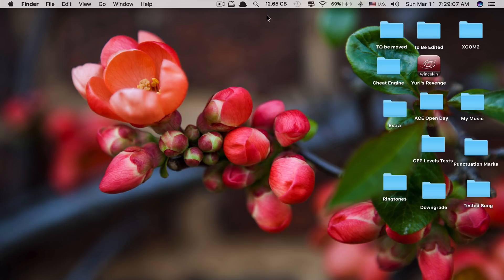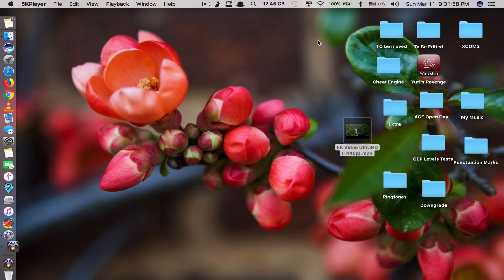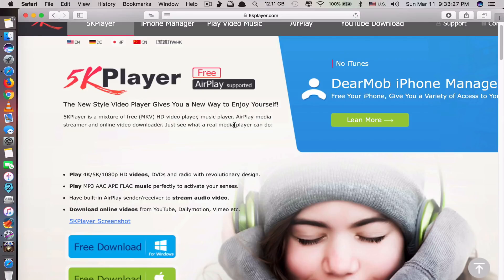App number two is called 5K Player. What this app does is it allows you to play any high resolution video at 5K and above. You can play videos taken using your iPhone recorded at 4K 30 frames per second or 60 frames per second. And most importantly it's a free app.